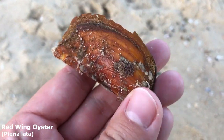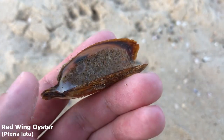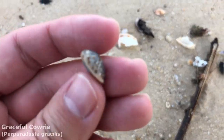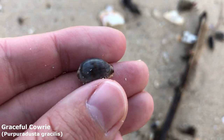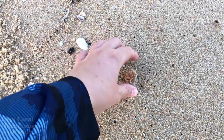It is a red wing oyster! I usually don't find too many of these, but I actually found one a couple of weeks ago as well. Little graceful cowrie right here — yes, I know we find a lot of them on the rack lines but they're just so pretty.